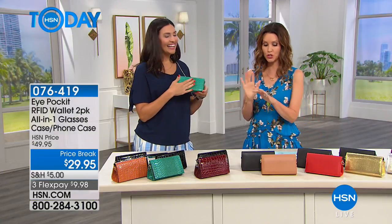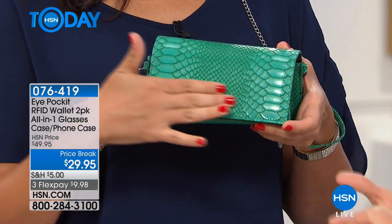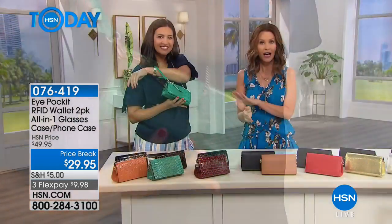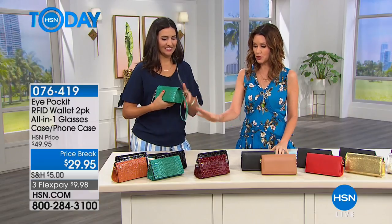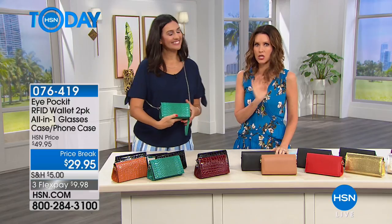The one right here is the teal croco — very, very limited. Every one of them comes with a black, so you don't have to worry about that. Of course, if you just want one in black, then you get a fun pop fashion color. If you want the teal, you're going to have to be fast.